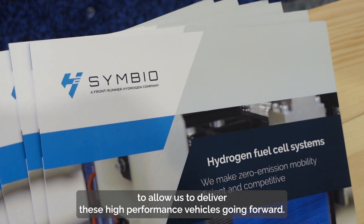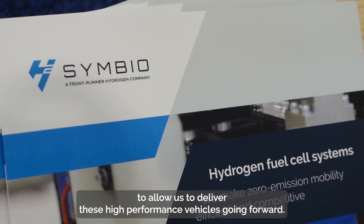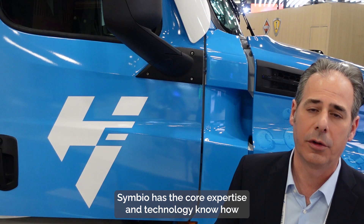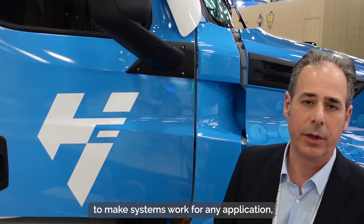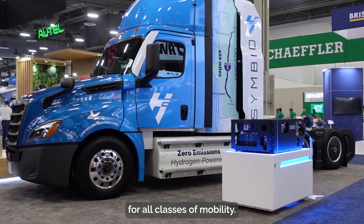This allows us to deliver these high performance vehicles going forward. Symbio has the core expertise and technology know-how to make systems work for any application, for all classes of mobility.